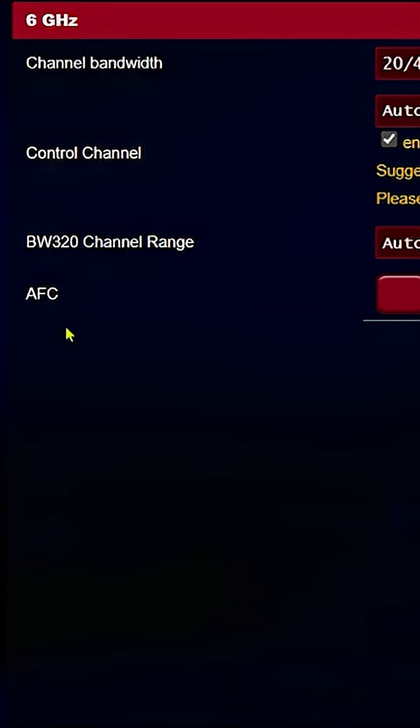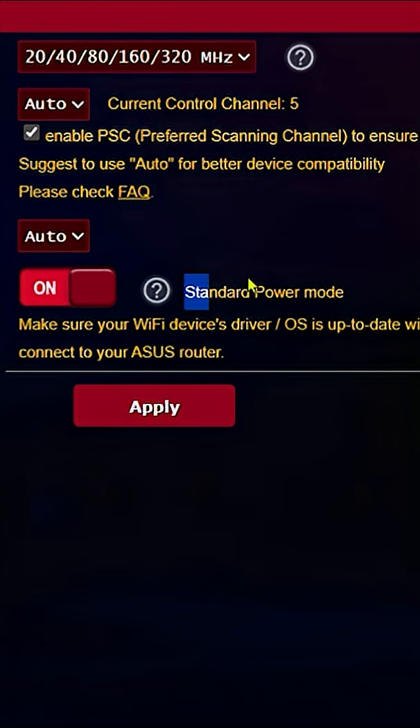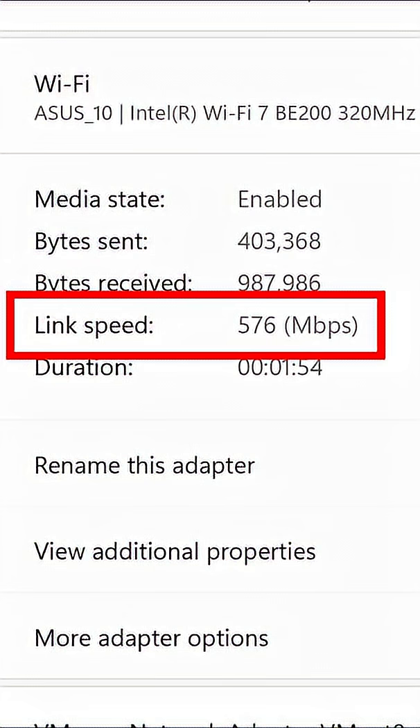Back into the router we go, and this time we're going to enable AFC. There we go — you should see standard power mode. Now without making any changes to my laptop, link speed is 5764 megabits per second, already more than the first test. Now let's go to the other side of the house — 576 megabits per second. Wow.